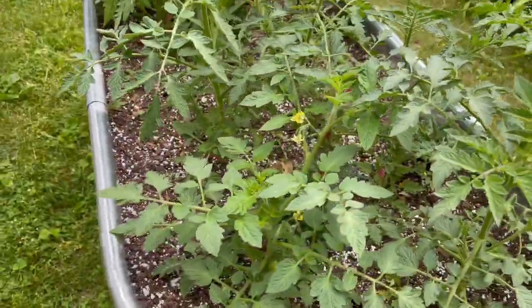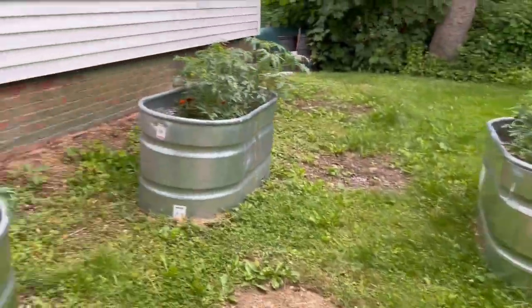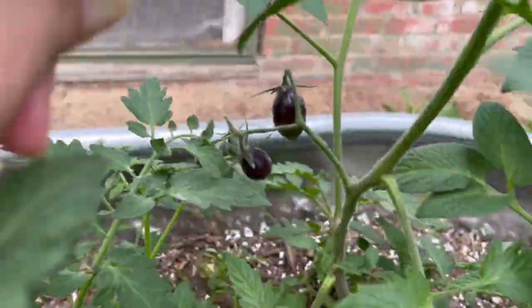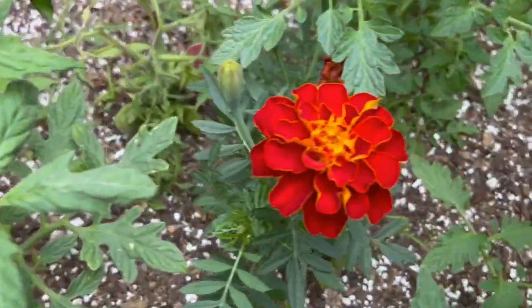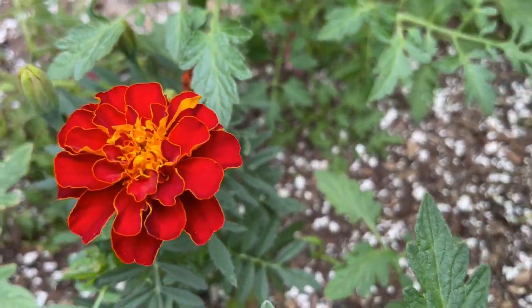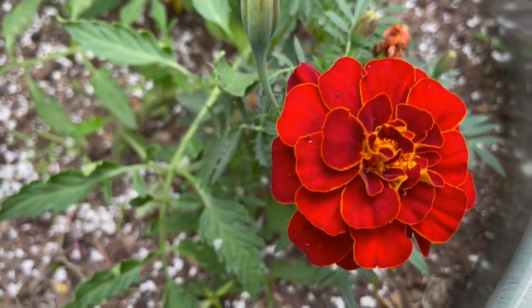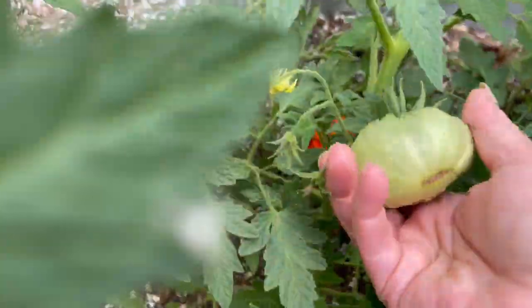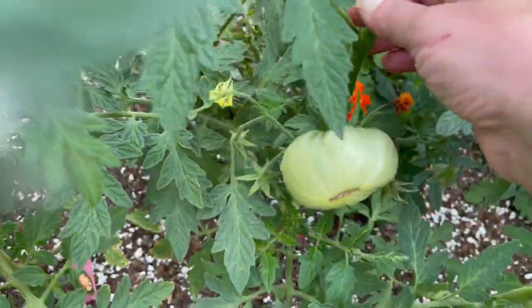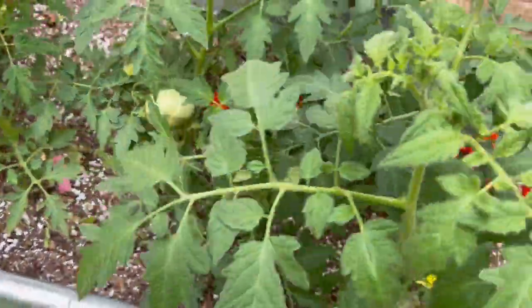I planted marigolds in there — someone told me that if I plant marigolds the smell keeps away some bugs. Oh hey, look at that — got fruit already coming in. Aren't these marigolds just great? I love the deep red. I got the bloodiest looking marigolds I could possibly get while I was at the garden center. There's a slicer here that I'm keeping an eye on — the plant was already developed and had that fruit on it when I got it. So we'll see.